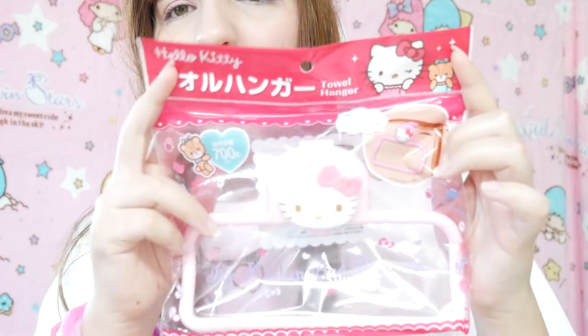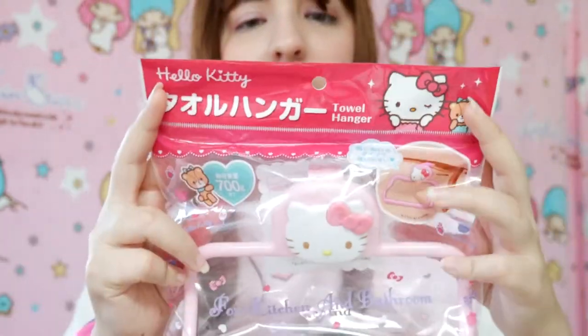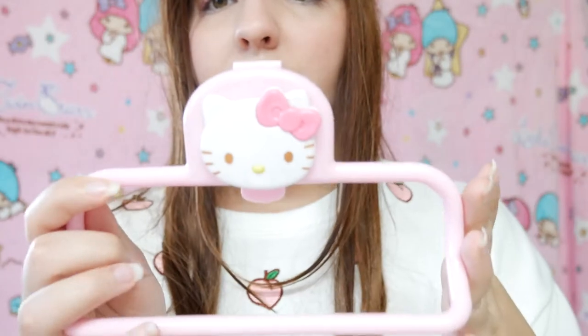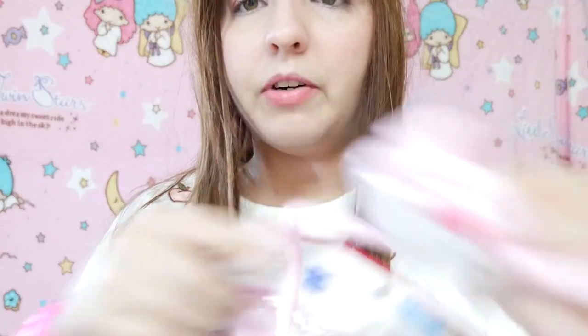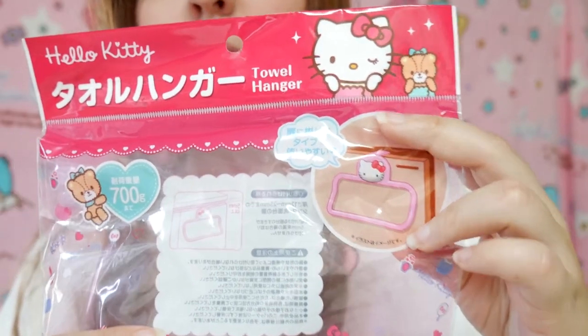The first item is a Hello Kitty item — this is a towel hanger. I wish I had this when I had my apartment. It's so, so cute! And this is a Sanrio official item — it has the logo on it. I really love when they make very pastel Hello Kitty items, I think that it looks very, very adorable. It has the hanger here and you can put this on your cabinets or anywhere you want — in your kitchen or your bathroom.